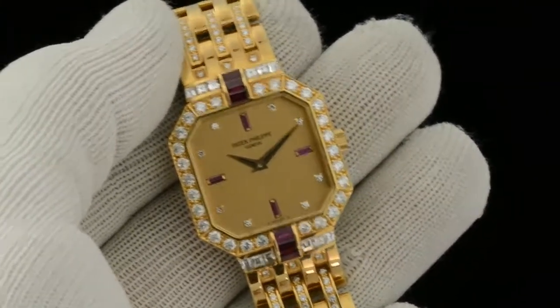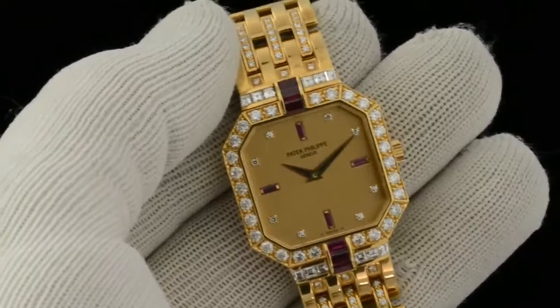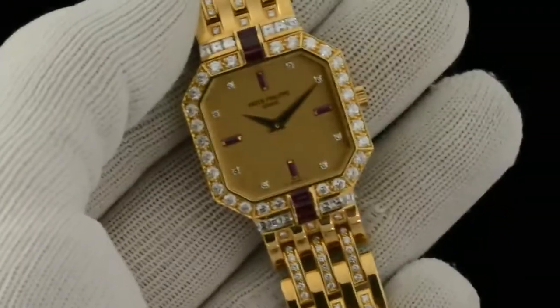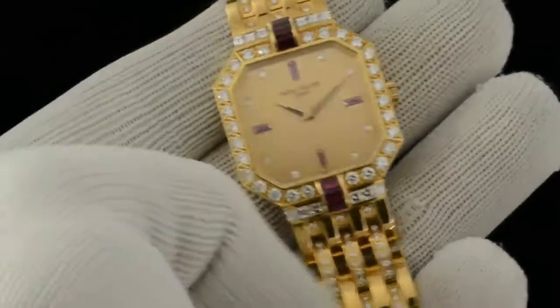How are you doing everyone. Thanks for taking a look at this Patek Philippe we just got in. It's a men's 18 karat solid yellow gold Patek Philippe.